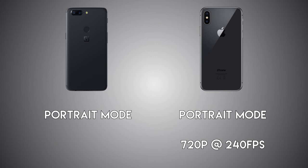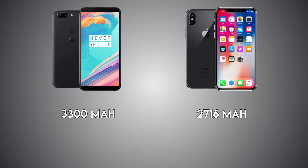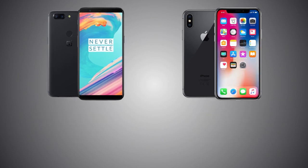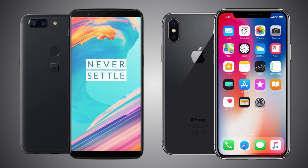For the battery, it's 3300mAh on the 5T vs 2700mAh on the iPhone X. The iPhone comes with wireless charging, which is not present on the OnePlus 5T. For fast charging, it's Dash Charge on the 5T at a maximum of 20W vs Apple's fast charging on the iPhone X using a 29W charger — but the 5T is still faster overall and the iPhone X takes more time to charge. That's it for this video — let me know what you think about both handsets and I'll see you in my next video. Peace out.